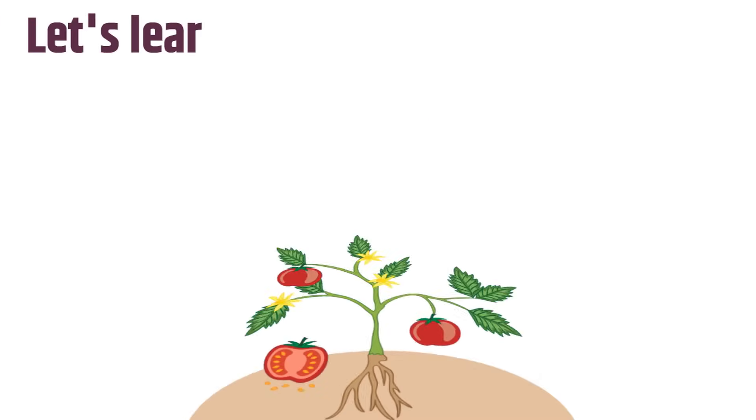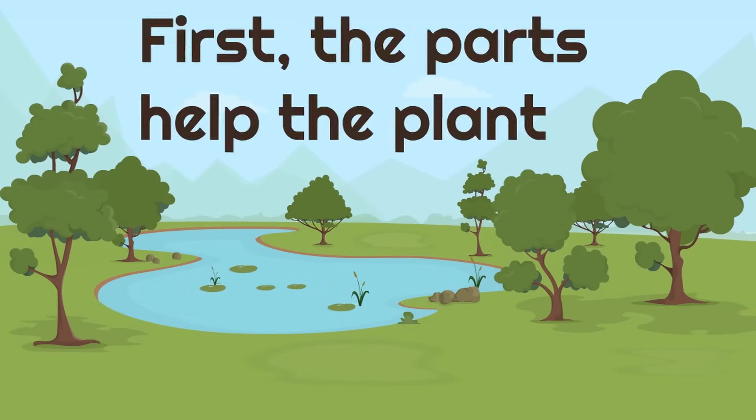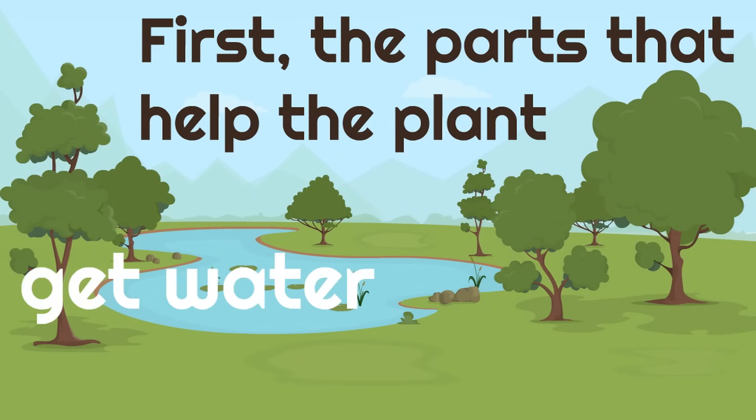So let's learn the plant parts one by one. First, the parts that help the plant get water, make food, and grow.